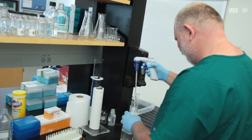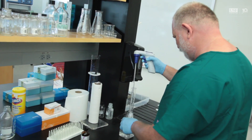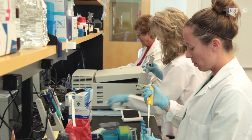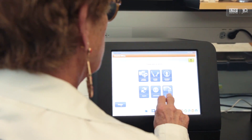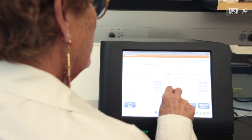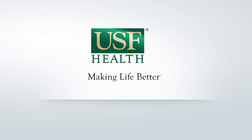Not many colleges of nursing have this kind of bio-behavioral lab. They often share space or rent space, but this is ours and we own it and we work it. Having the MiSeq is just another wonderful addition to the instruments we have in this lab.